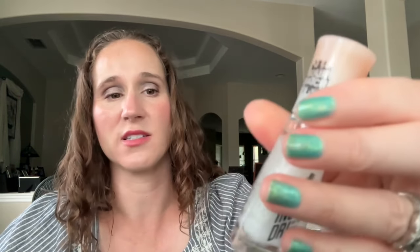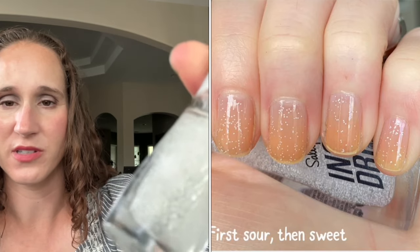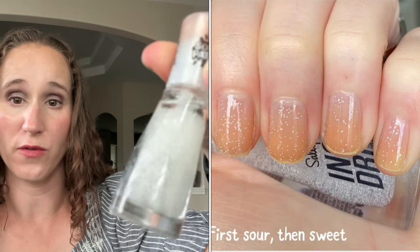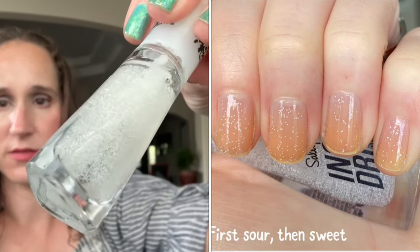Then we have Sally Hansen's First Sour Then Sweet — just a tiny white speckled topper, really fun over pretty much anything. Then we have Color Club — after I bought all the Color Club neons I went a little crazy and bought a bunch of Color Club toppers. I've already started wearing a couple of them. This one is one of their chunky glitters called Daydream Believer.